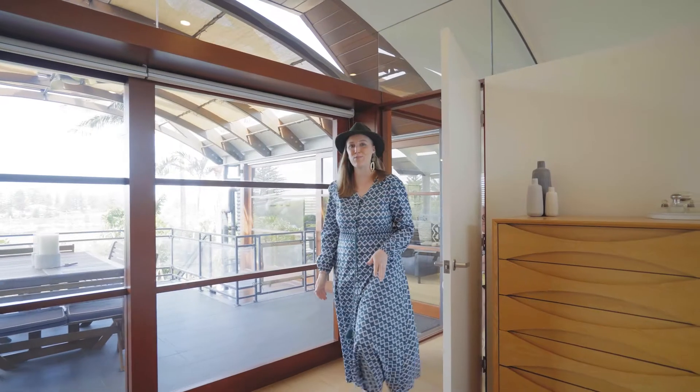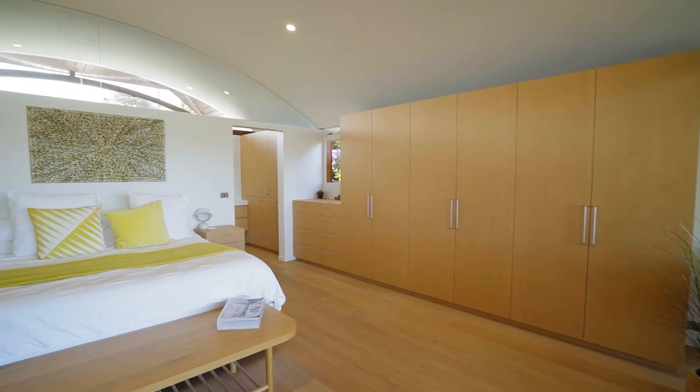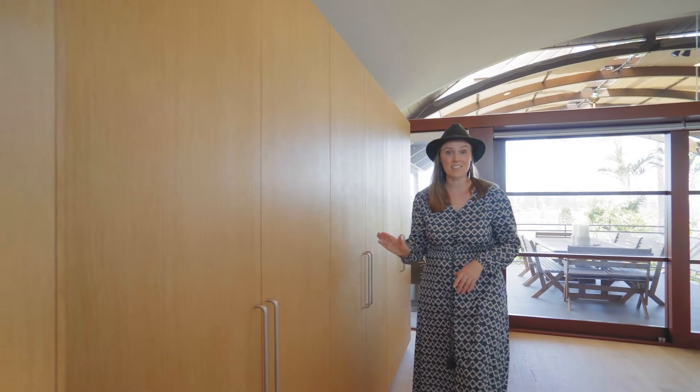In the master bedroom of the home we're designing custom robes to suit the requirements of our home owners. These run down the length of the room and then continue into the ensuite, which is tucked behind this wall here.